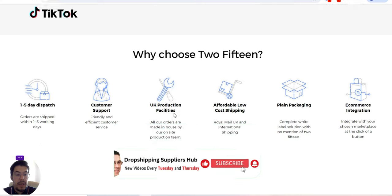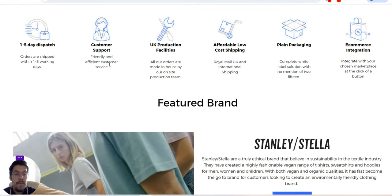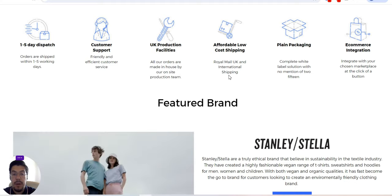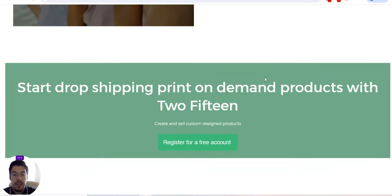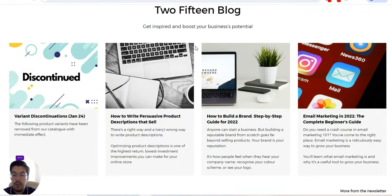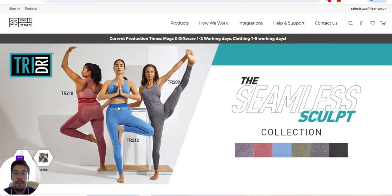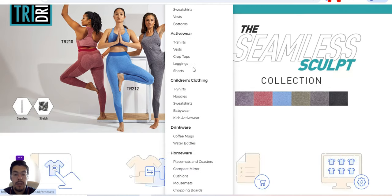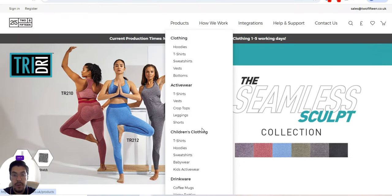They integrate with all the biggest platforms, so it's easy to work with. Why choose 2.15? They have one to five-day dispatch — very fast shipping — and friendly and efficient customer service. You can start dropshipping print on demand products with 2.15. It is free to register, which is very important. You have the products here, so you can check them out to see exactly what they offer and if it fits your niche.